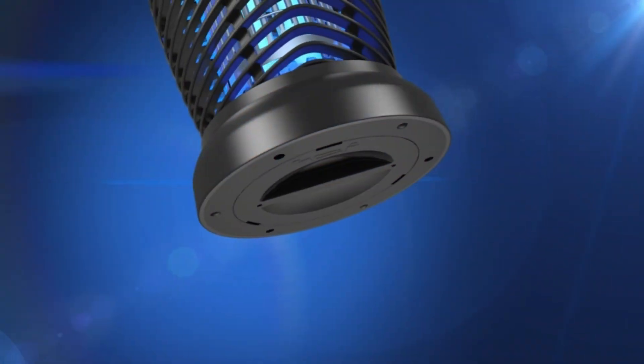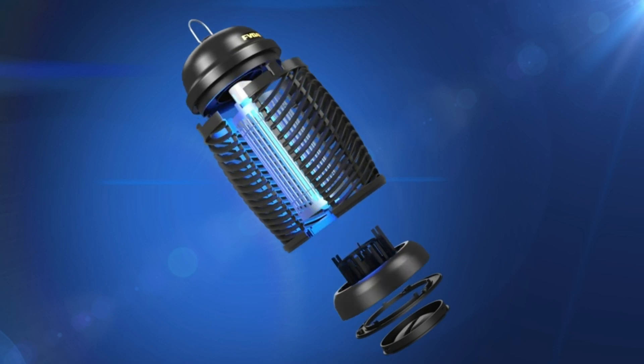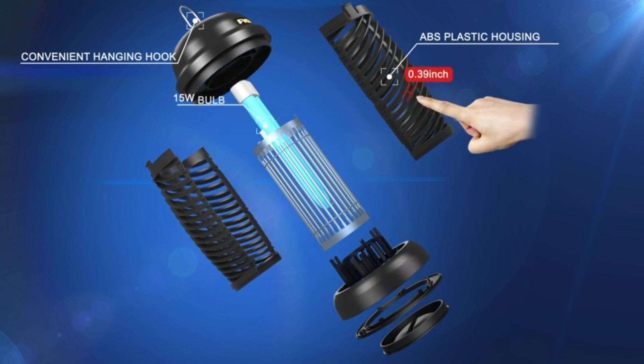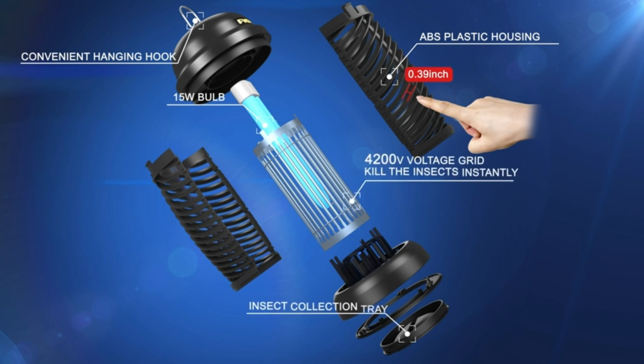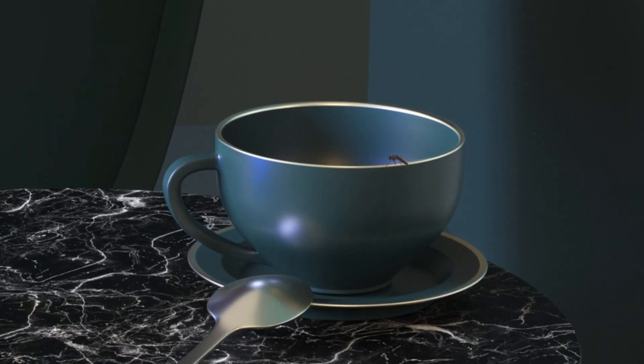Hello guys, in today's video we are going to present you the top 5 flytraps available on the market. We gathered a list of various customer feedback and chose from the top products by price, quality, durability, and others. Check the description to find out their prices and more information.